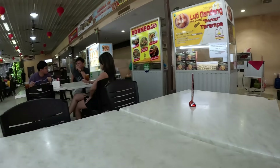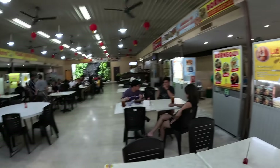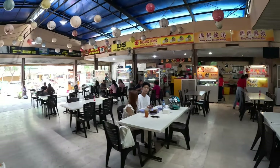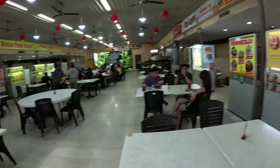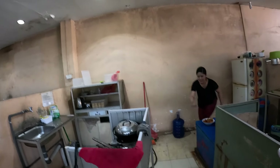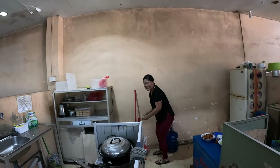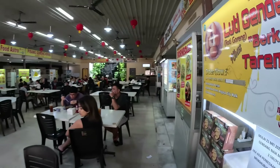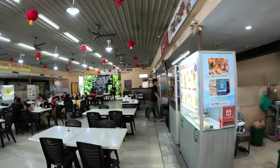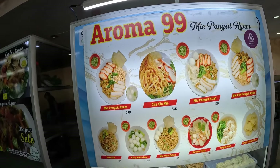I could have brought like 10 of these, but for the video we're just going to eat one — really good! Let me find a trash can. There isn't one, let me just give it to her. It was very good! Let me walk around a bit more and see if I can find any other tasty snacks. These stalls are like full meals though.